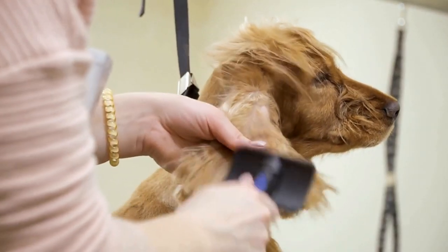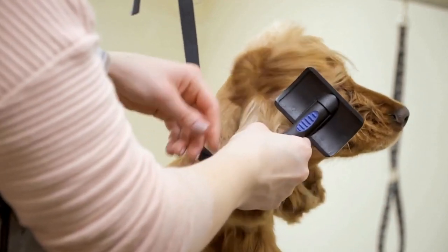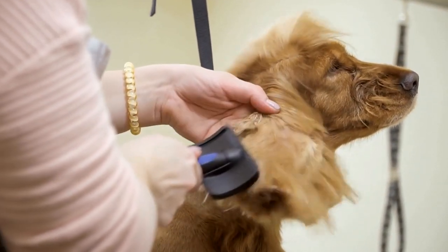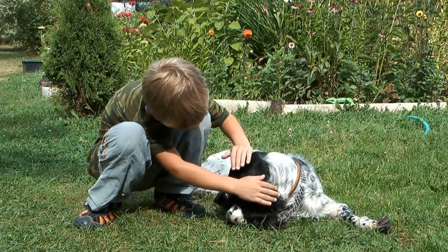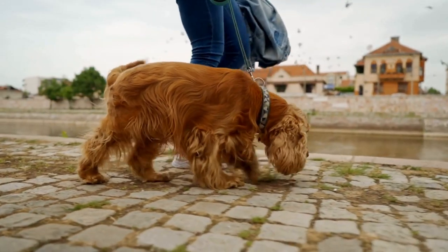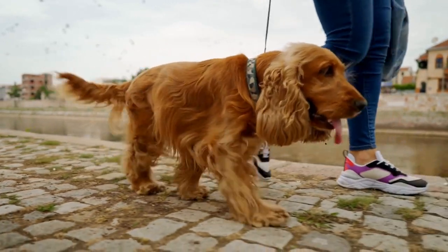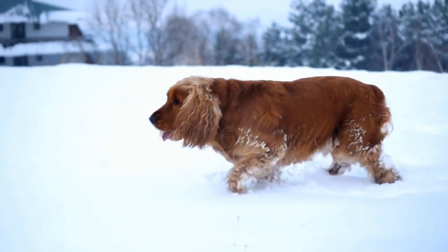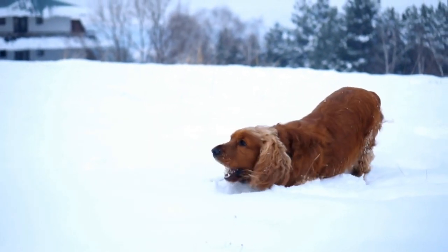2. Target Training. Target training involves teaching your Cocker Spaniel to touch a specific object, such as a stick or your hand, with their nose or paw. Start by presenting the target object and clicking and rewarding your dog as soon as they make any contact with it. Gradually shape their behavior by only rewarding when they make deliberate contact. Target training can be used in various scenarios, such as teaching your dog to jump through a hoop or to touch a specific area for medical examinations.